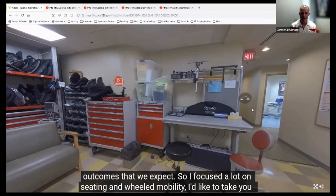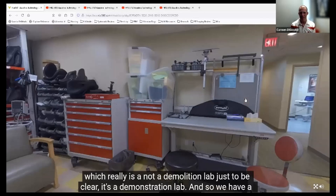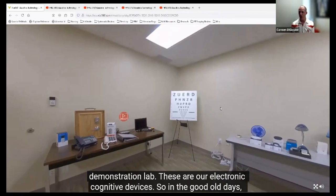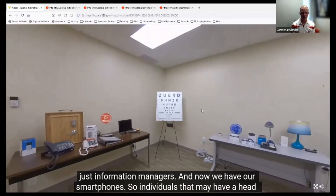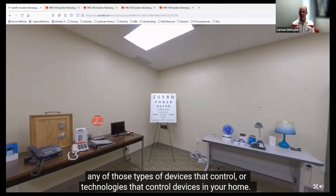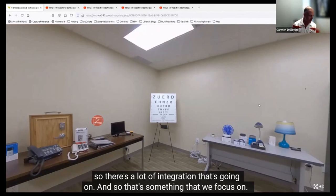We're going to take a bounce over to the demo lab—the demonstration lab. We have electronic cognitive devices here. In the good old days, you may know of the Palm Pilot—those were the original electronic cognitive devices, basically information managers. Now we have our smartphones. Individuals with a head injury or developmental disability may use something like that. It's also our smart home technology lab. Your Amazon Alexa, your Google Home, any of those types of technologies that control devices in your home—people can evaluate and use them, and we can actually control those devices from power wheelchairs now. There's a lot of integration going on.